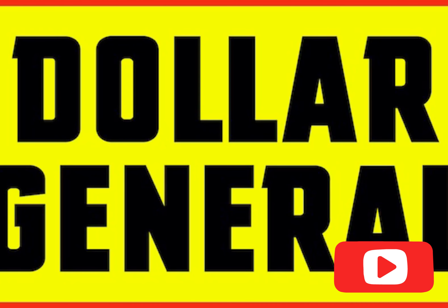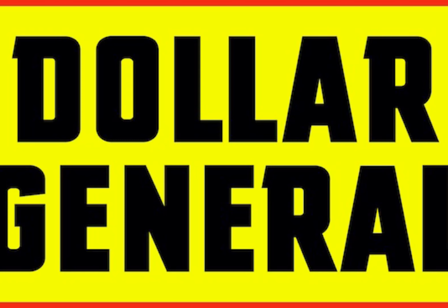Hey guys, welcome back to my channel. If you are new, welcome, and if you are returning, welcome back. Make sure you hit that subscribe button and turn on your post notification bell so you never miss any of my videos. This is my Dollar General all-digital deal for this week. I will not be doing a paper deal — I am very busy and trying to squeeze you guys in quickly.